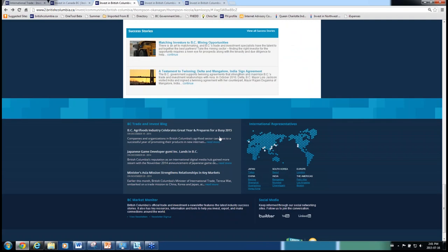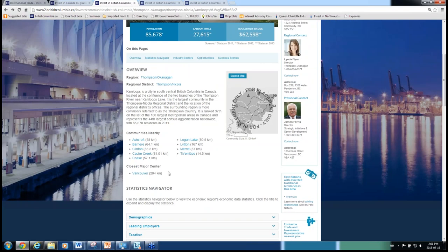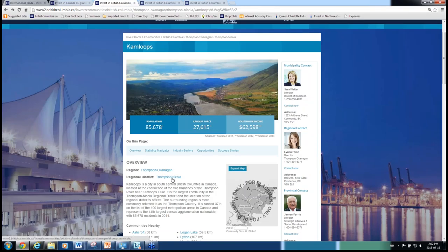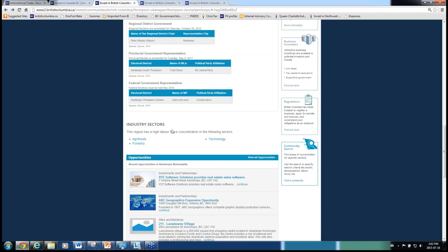We also have government information showing who the representatives are at various levels. We always have links back to the regional district a community is in as well as the economic region, so users can go up and see at a higher geography what types of communities are in that area and what opportunities might exist. Industry sectors, driven from labour force data, shows the top three sectors by jobs numbers that drive the economy, linking back through to the sector page to encourage discovery within the website.